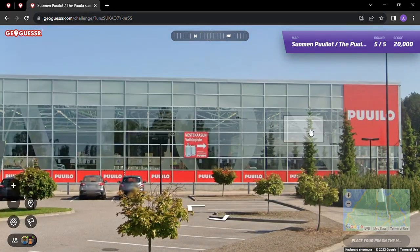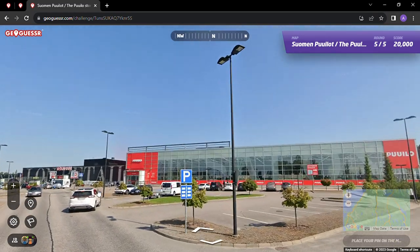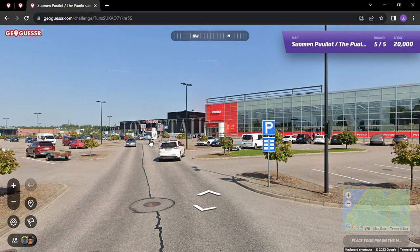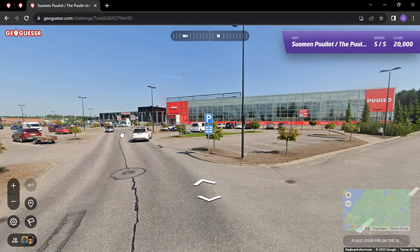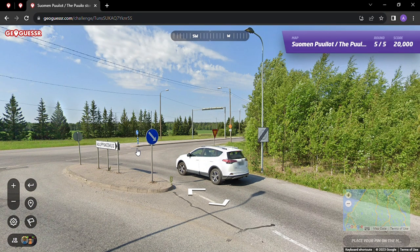Nice looking store here - I like the glass, I like the nice pines in the back, it's a nice day as well. This is very similar to what we'd call Lowe's in the United States, which is probably similar to Pullo. Lowe's, Home Depot - similar stores. For those of us that haven't been to Pullo or aren't from Finland: what's in this store? Can you get flowers, potted plants, stuff for your bathroom, light fixtures? Is that the sort of stuff?